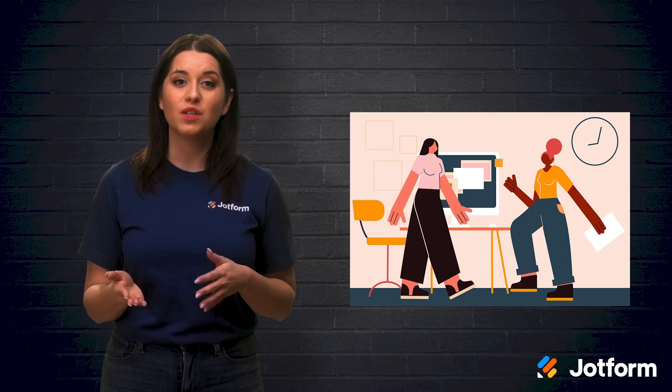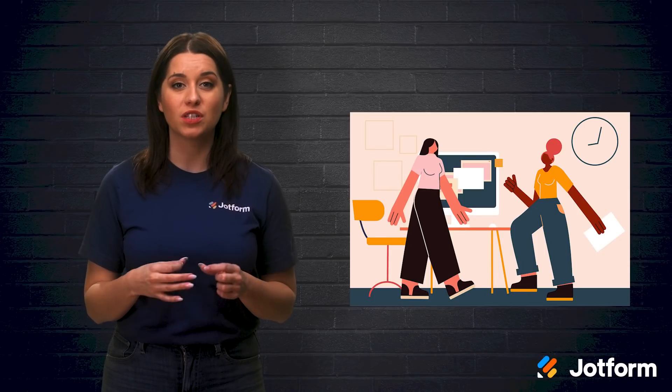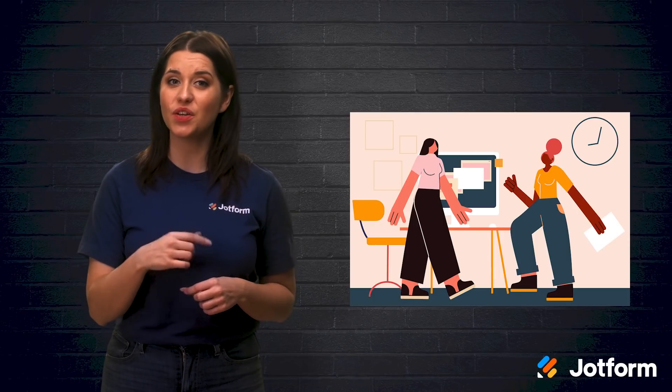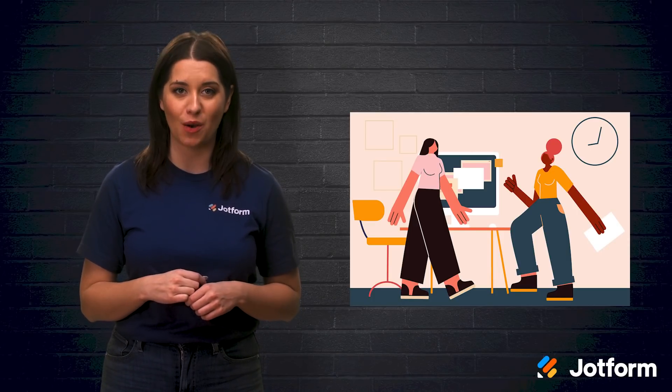There are many solutions out there to assist in developing a collaborative workspace, but it's important to find the right combination for your team. Let's look at some of the most popular tools to power your workspace.